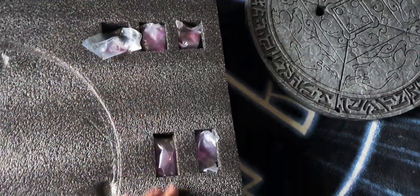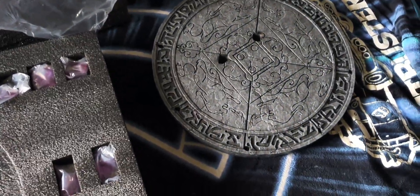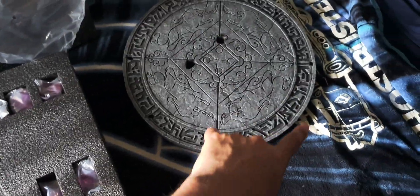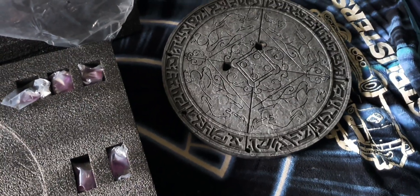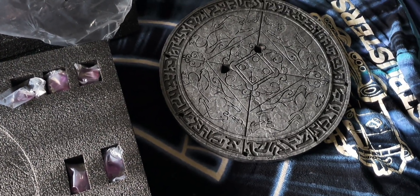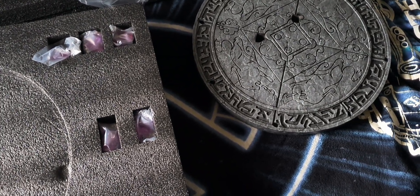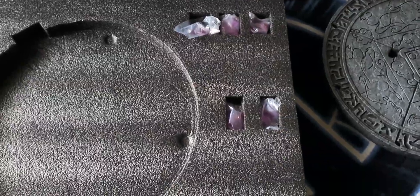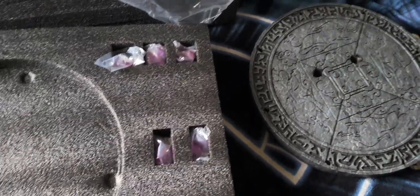Oh, these are the flames — we're going to have to put the flames on. There's one, two, three... yes, they come with the base, so there are flames that go around it. I think I'll put those last so I don't break anything while assembling Crono and everything else.